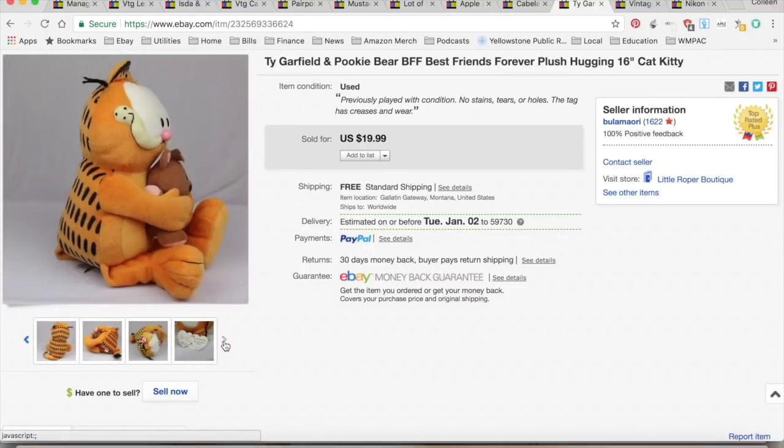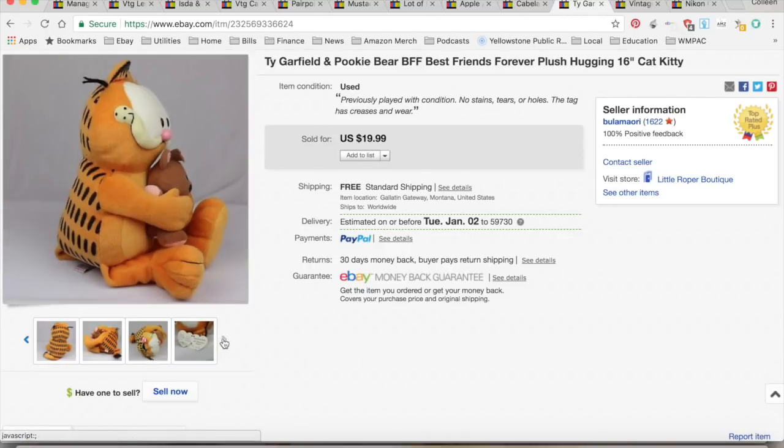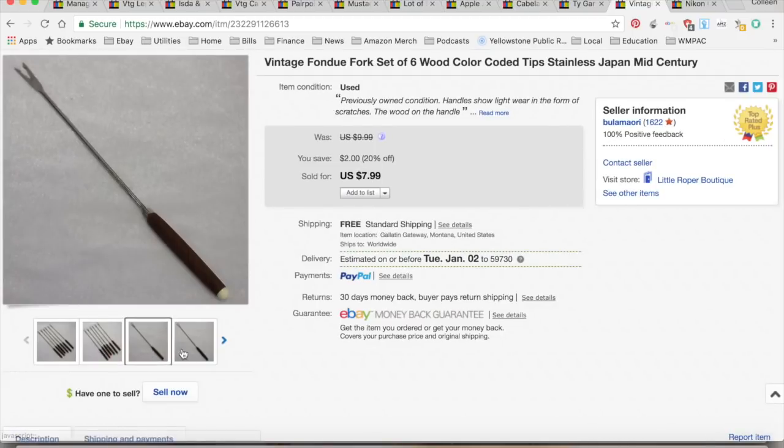This is a Ty Garfield — he's holding Pookie, his little teddy bear. It's 16 inches, so it's a pretty big stuffed animal. I used to sell a lot of stuffed animals but not so much anymore. My daughter was clearing out her room and said I could sell it. It sold for $19.99, didn't cost me anything, $6.73 in shipping and fees, for a total profit of $13.26, and it took a month to sell.